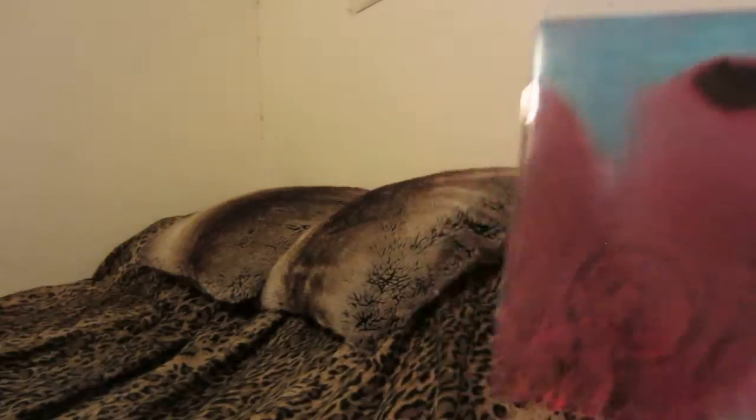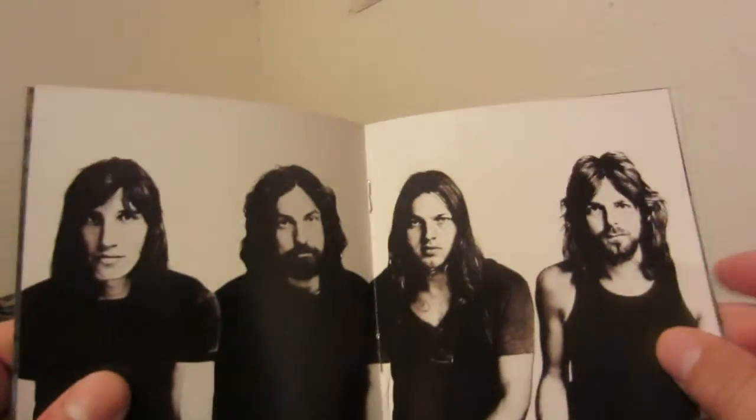We'll show the booklet. This is the 2011 remastered edition, by the way, for those that want to know. This picture's original to the album. Lyrics and stuff like that — so that's pretty cool.